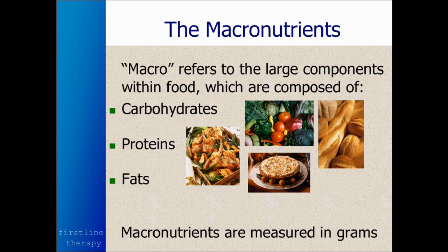The energy in food is contained within the macronutrients. The prefix macro refers to the large components within foods, which are composed of carbohydrates, proteins, and fats. These macronutrients are measured in grams — a metric unit. A gram is about the weight of water in a sugar cube, roughly a half inch on each side. That weighs approximately one gram.